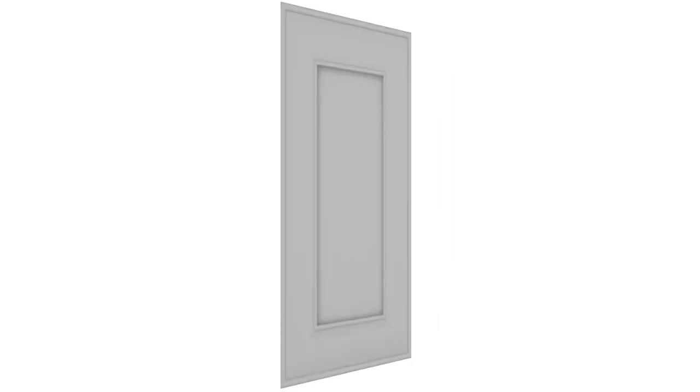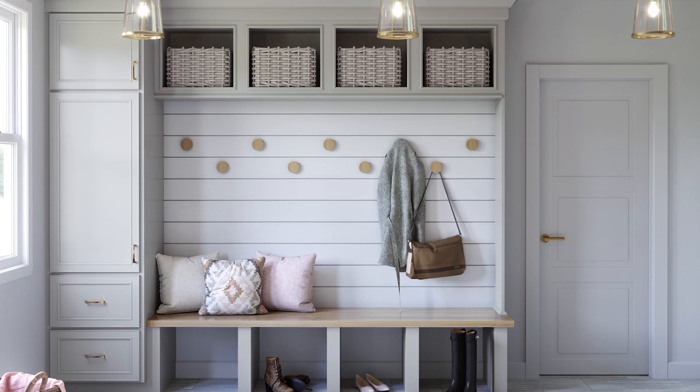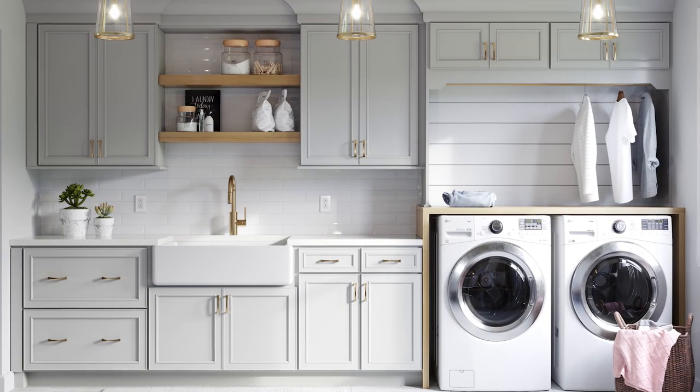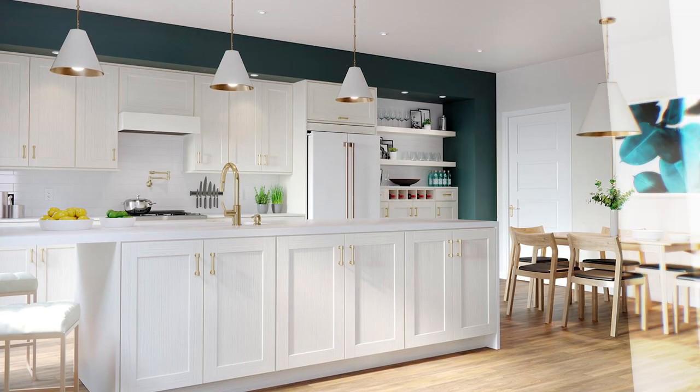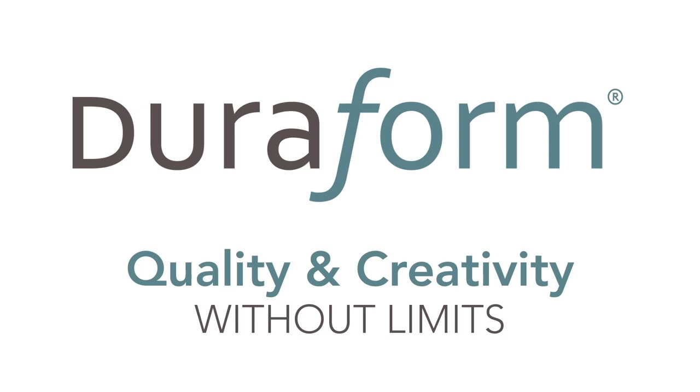This high-tech process ensures consistent, repeatable finishes for a uniform appearance across all components. DuraForm technology produces beautiful doors that are built to last a lifetime. DuraForm: quality and creativity without limits.